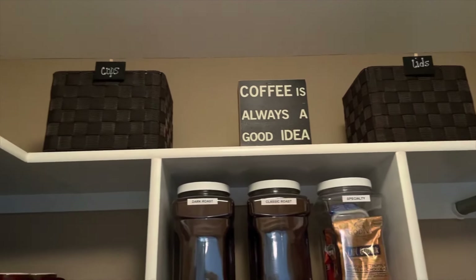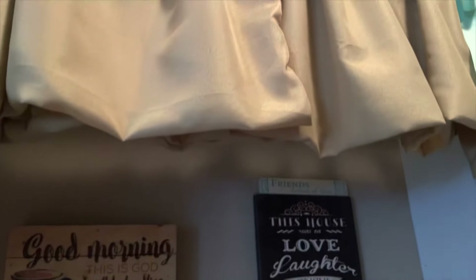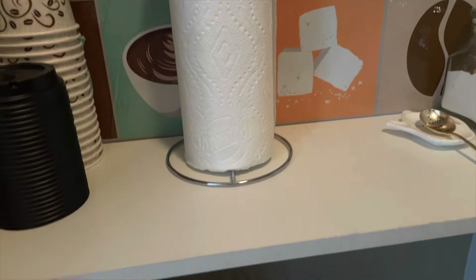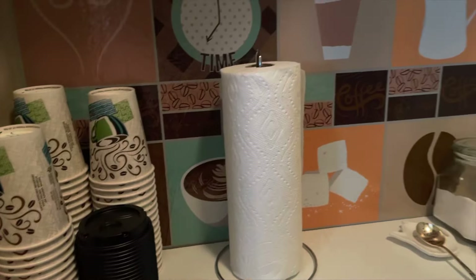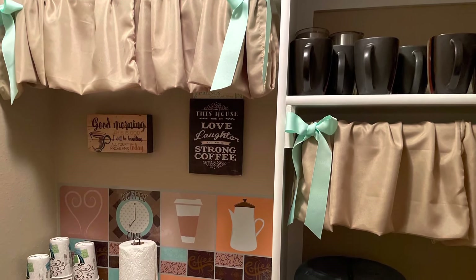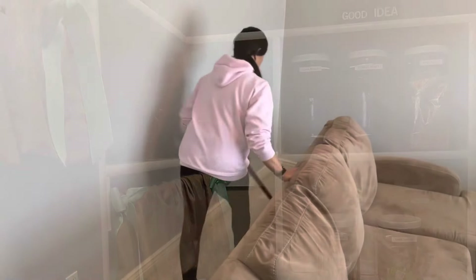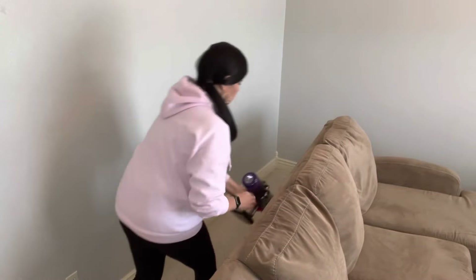One thing about this room that we've chosen intentionally is to not have any electronics — no radio, no television, no computers, no iPads, no phones — so that when we come in here, it's a relaxing situation and we're not distracted. It's all about conversation and coffee. So if you have an opportunity to have a little nook, I would highly recommend getting yourself a coffee room. Because even if you don't like coffee, it really isn't about the coffee anyway — it's about the conversation.